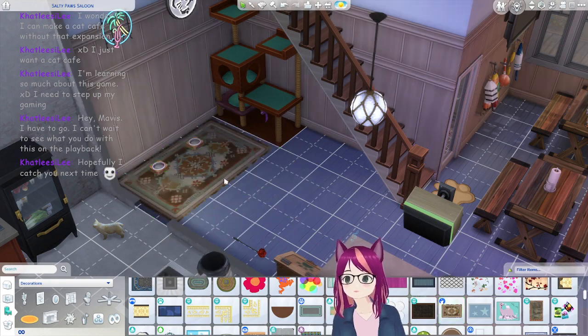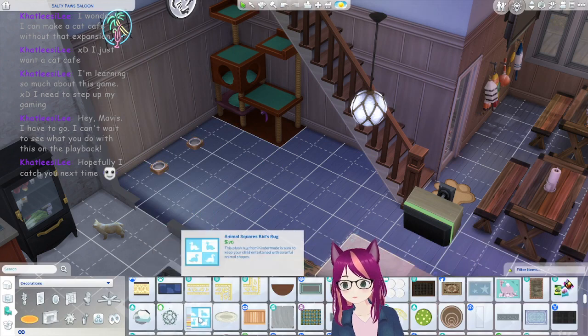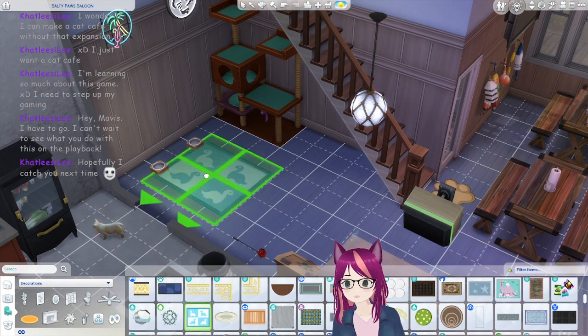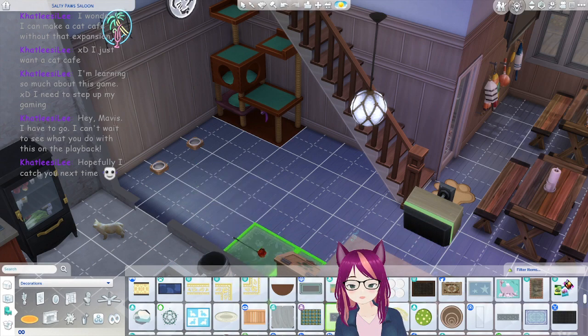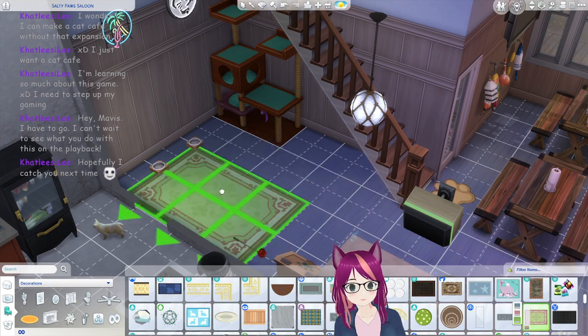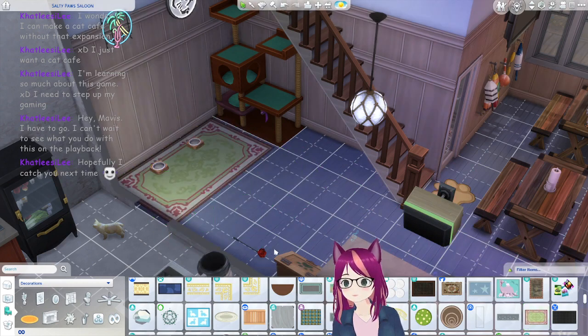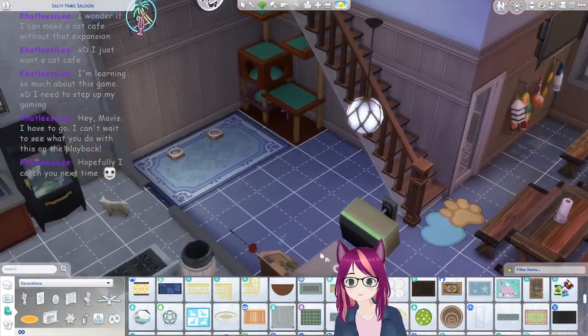We're getting closer, but this is kind of like a really used rug. Here we go — dinosaurs, woo! This one kind of looks like that one. Green, because there is some green around. Let's test the other colors just to see. Blue kind of goes more with the floor.